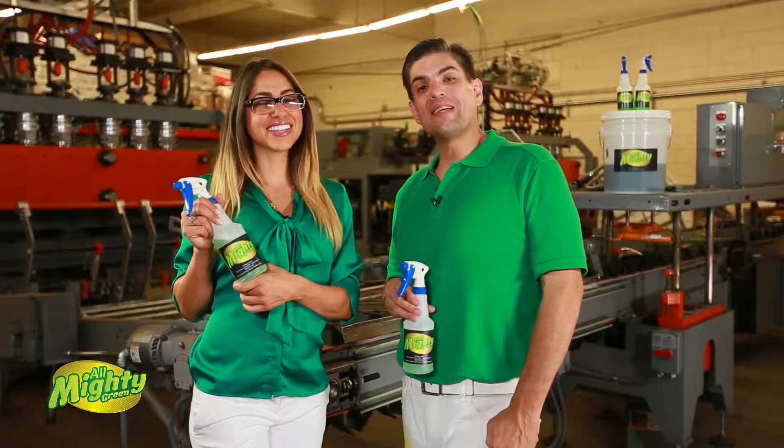What is All Mighty Green? All Mighty Green is a biodegradable, hypoallergenic product. It's environmentally safe and it breaks down the carbon foot chain. In other words, it's All Mighty.